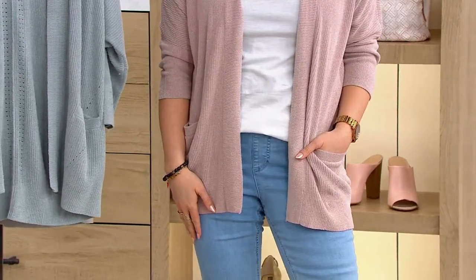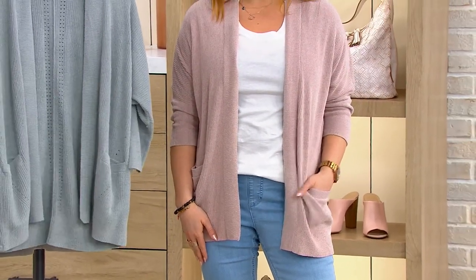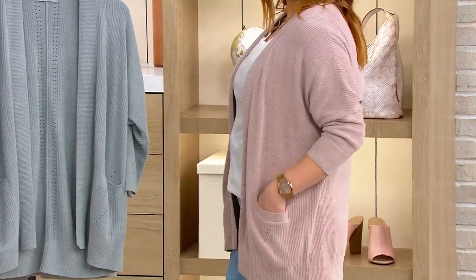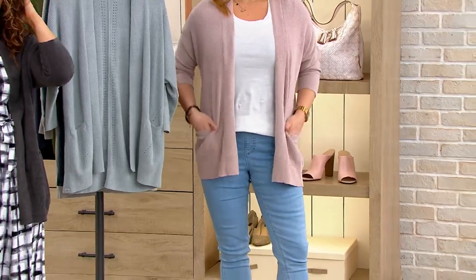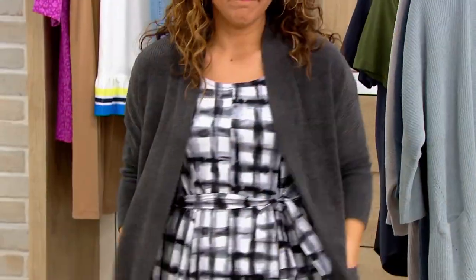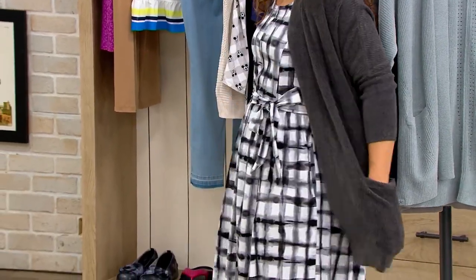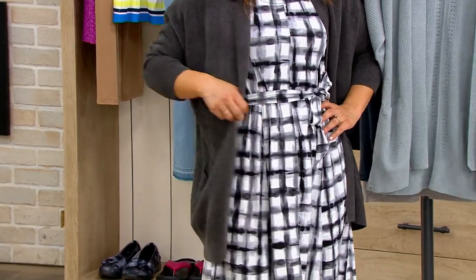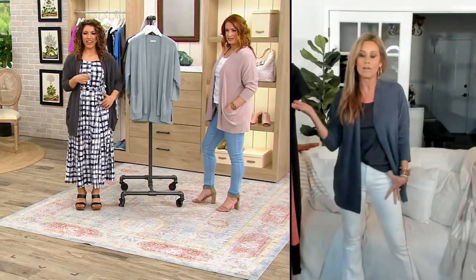I'm so glad you did that because this is the whole idea. Our cardigans are workhorses — truly designed for that kind of day-to-night dressing. An open front cardigan is an essential style in every woman's closet. Look at Allie — you have it over a dress, so cute. Julia's back with a pair of wide-leg pants. I love it.